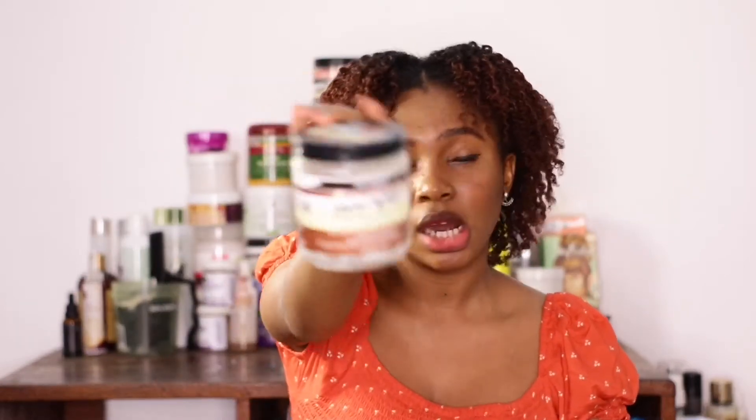Next is the Aunt Jackie's Coco Repair Coconut Cream Deep Conditioner. I feel like I did really like this product, but it didn't have enough slip for a deep conditioner — though it was very moisturizing. I wanted more slip. It's very affordable, so if you need something cheap and affordable, this works.